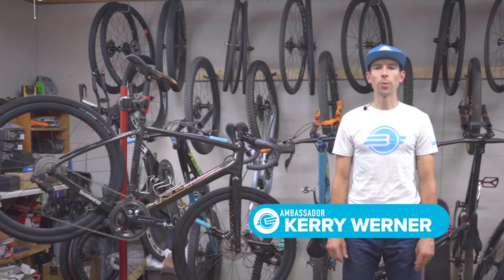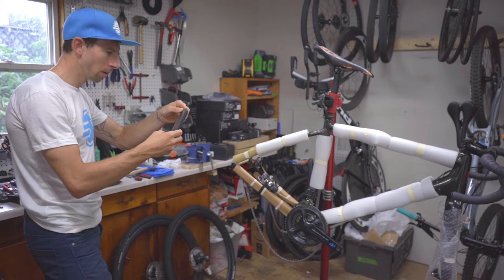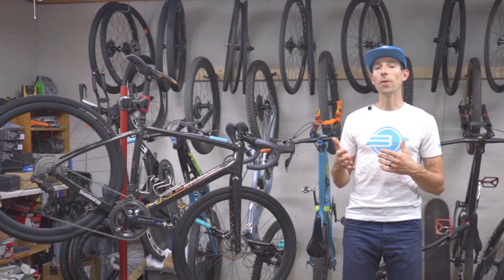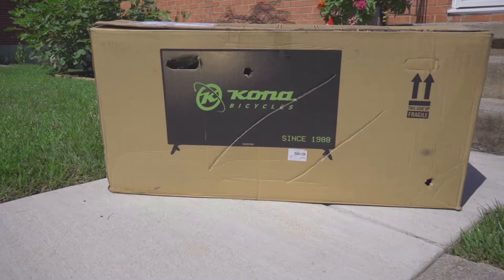Kerry Werner, Bike Flights brand ambassador, here with another helpful video showing you how to take photos of your bike or box ahead of your next shipment. Photos of your bike or box are essentially your ticket into the express lane for claims resolution.